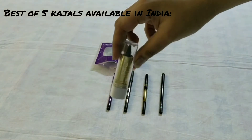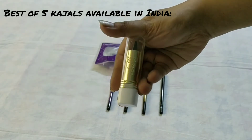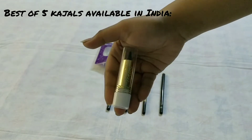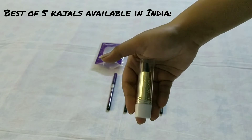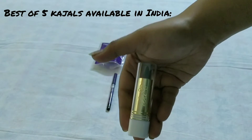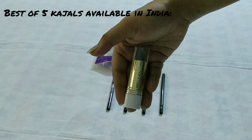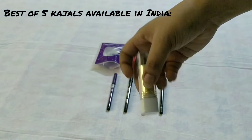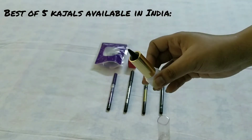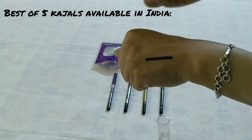Number one kajal is from the brand IBA Halal. If you're not familiar with the name 'halal' — a halal product doesn't have any pork or any sort of animal-derived ingredients. It doesn't contain any alcohol, sulfates, or parabens. It's also vegan and cruelty-free. So this kajal is very good. Let me swatch it for you.